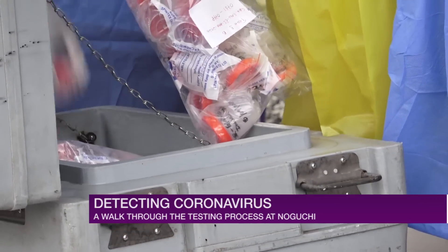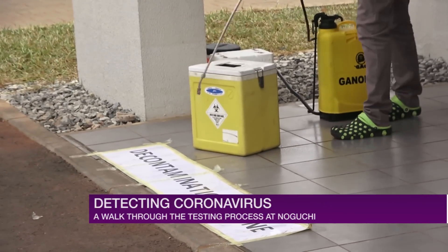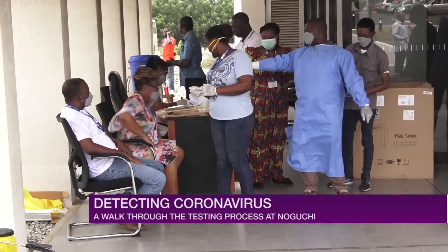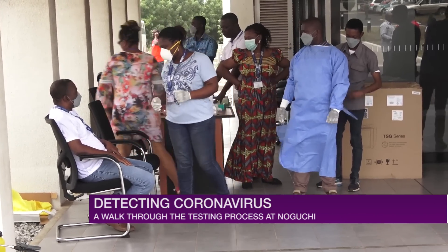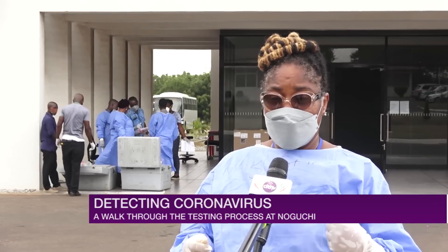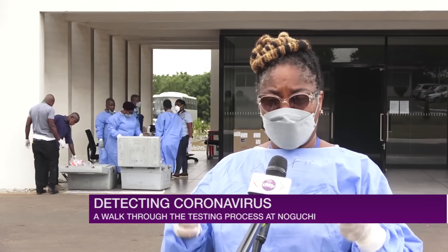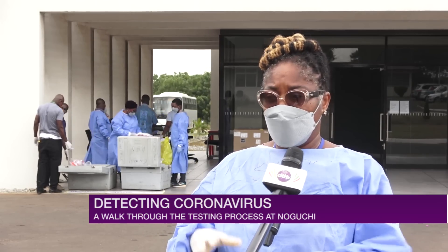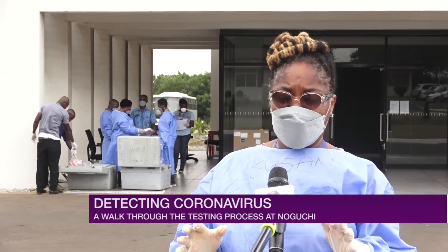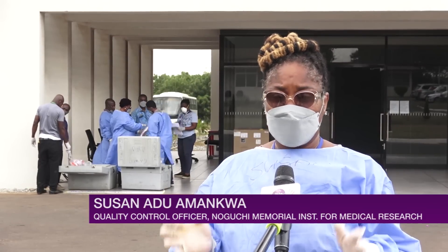They then drive to the frontage of the ARL — the Advanced Research Laboratories — and take their ice chests out. We disinfect the ice chests, then they give their form to another officer who checks the number of samples against the number of forms they've brought. If they match, we receive them and they are allowed to go. We then take the samples to the laboratory.